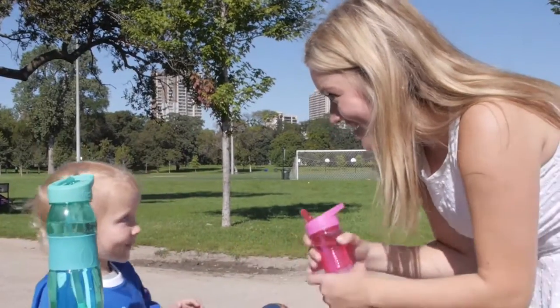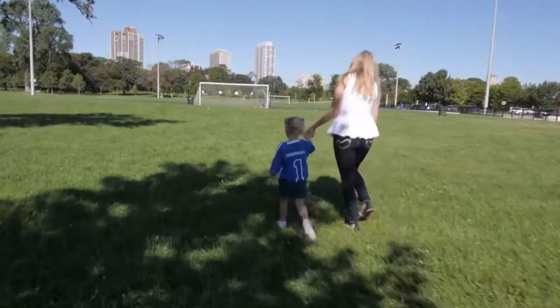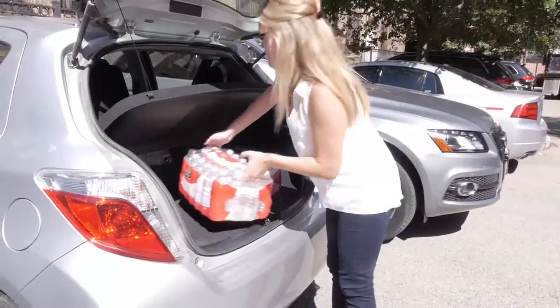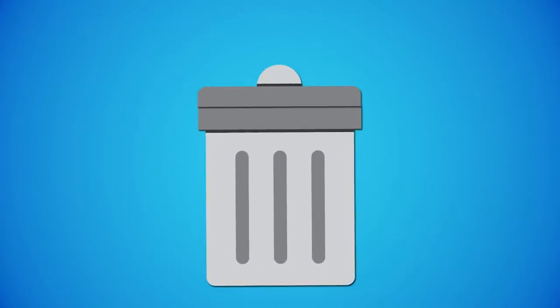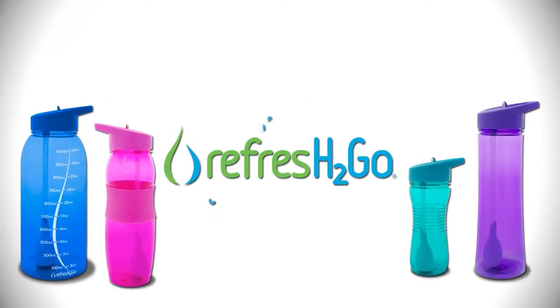You know hydration is essential to good health, but water bottles are not only a pain to buy, they're expensive and contributing to plastic waste. Refresh-to-go bottles and filters are the solution.